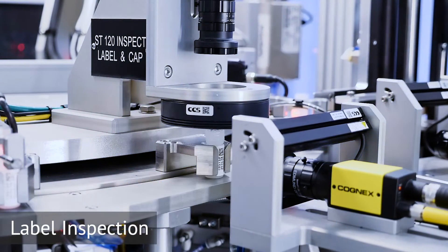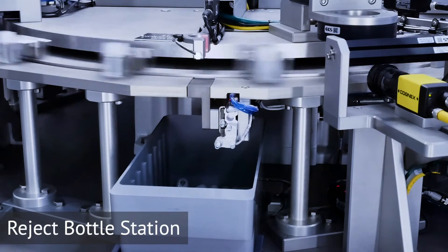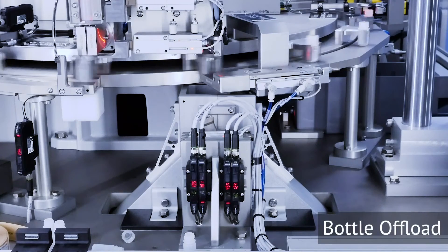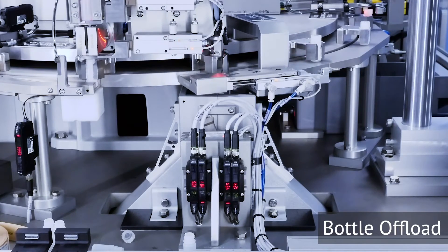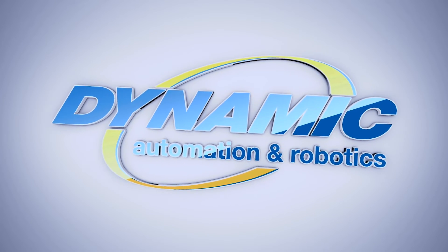After the label is applied, it then goes through another vision inspection to verify correct placement, and any non-compliant parts are offloaded into a reject bin by opening up the bottom floor that the vials are sliding on. All compliant parts are fed into a diverter chute, where they are directed into the final bins for offload.